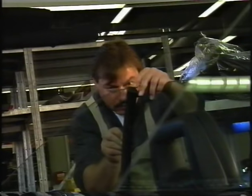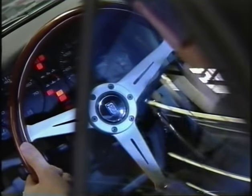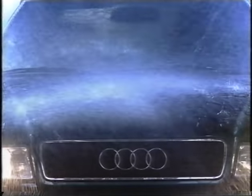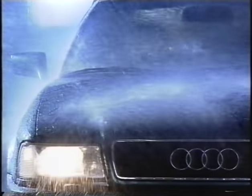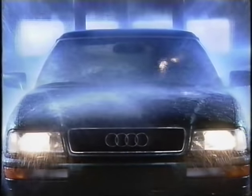Audi has very high quality standards, and here they're put into practice. A special feature of the quality check on the Audi convertible is the rain hall. 400 litres — 88 gallons — of water per minute rain down on the vehicle. Only a really watertight roof can withstand torrential downpours of this kind.